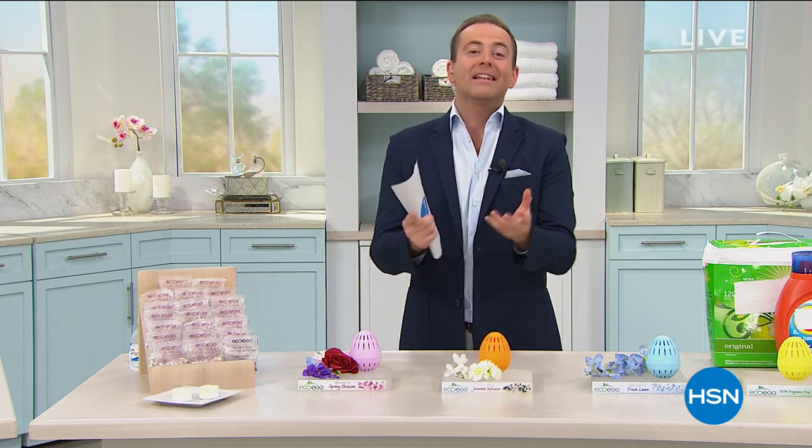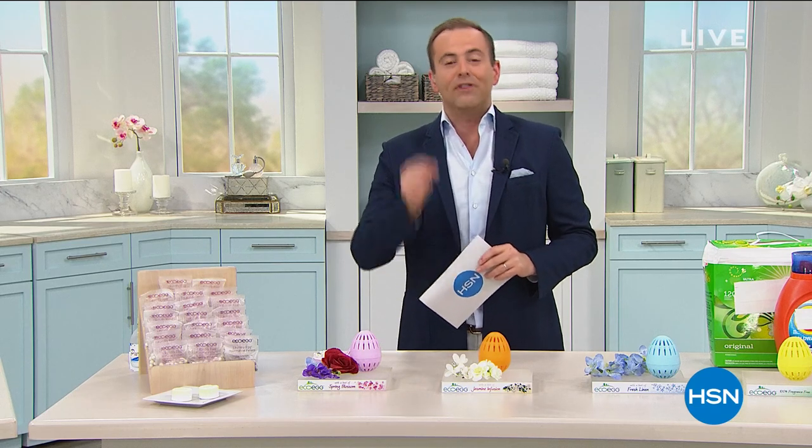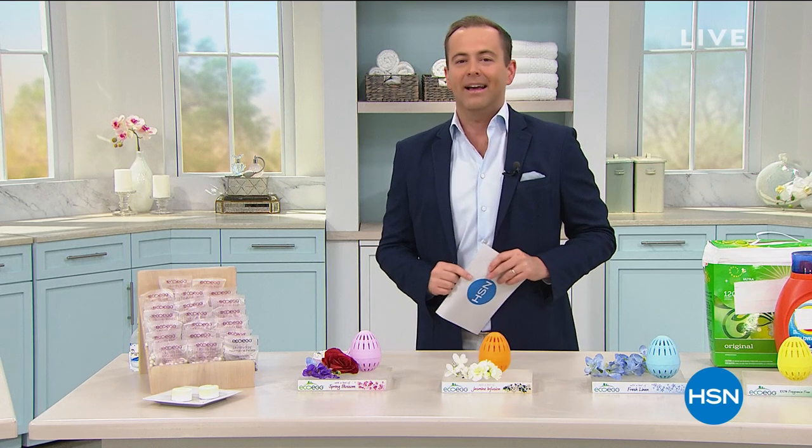Alright, four hours tonight. Spend a little time with me. Our first hour starts with a bang — the last look, the final presentation, your last chance at our eco-egg Best Buy of the day.